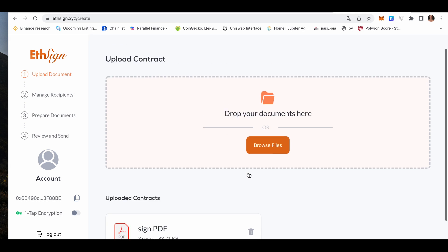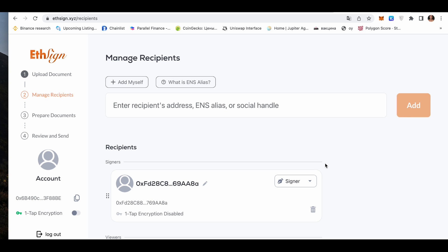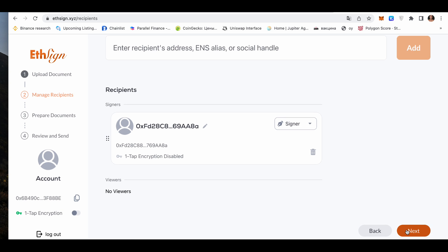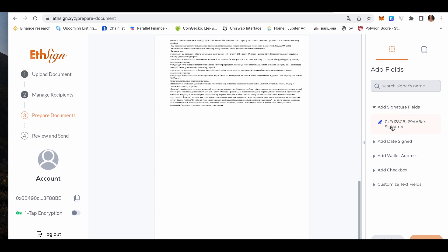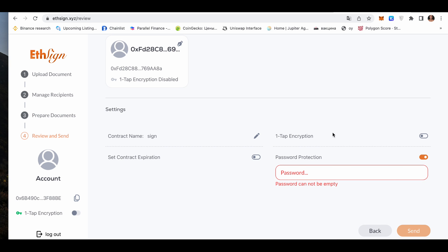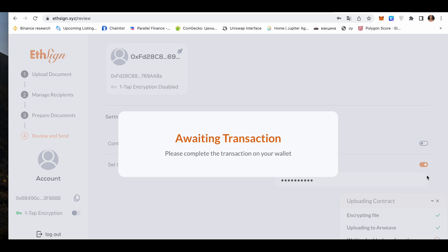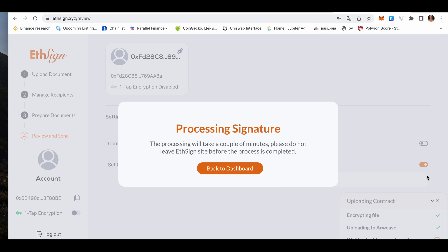Add recipient address and press Next. Now add the Signature field. You can add one field or a few, then press Next. Choose the password which you'll have to give to the recipient and sign all transactions in your MetaMask. It may take some time, just wait. You might get an error while uploading the signature, so try a few times or give the platform a rest and try again.